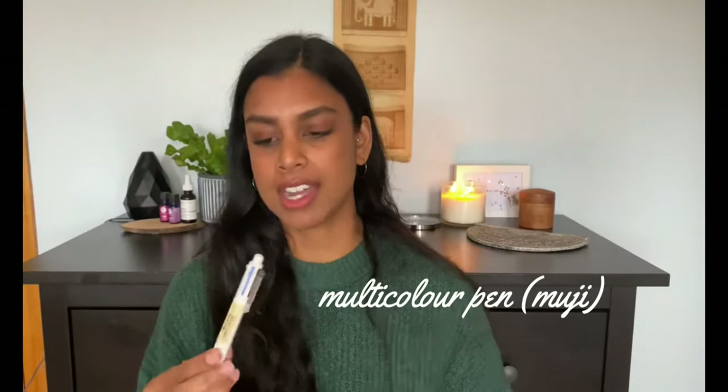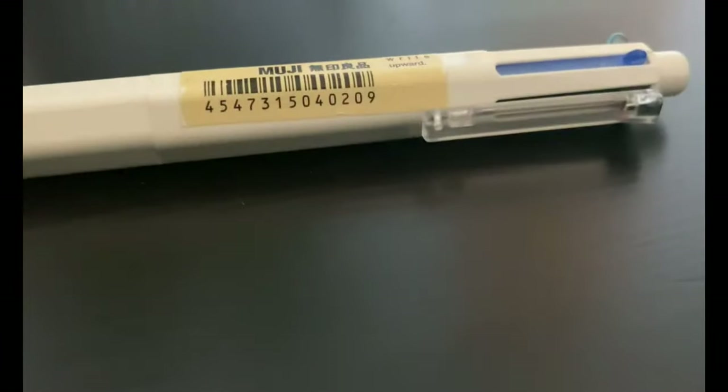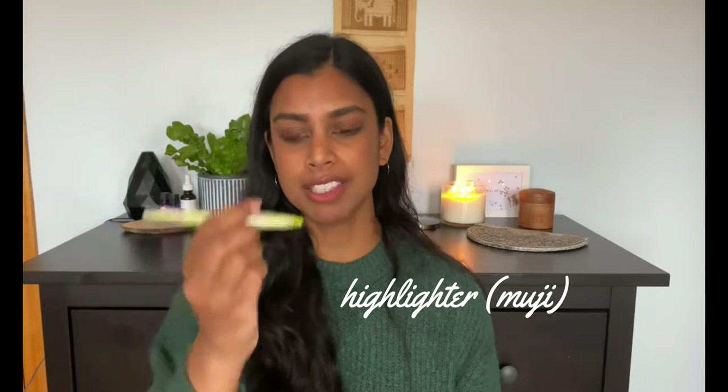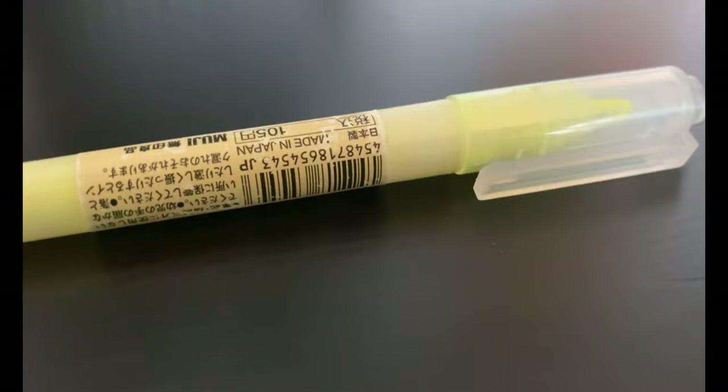The next thing I keep is my two Muji go-to writing utensils. The first is a multi-color pen with black, red, pink, orange, and two shades of blue — perfect for color-coding tasks on report sheets. My favorite is the one from Muji. I also have a Muji highlighter, which I love because it comes with two ends and has a little clear window so you can see exactly what you're highlighting. The fine tip end is great for circling things.